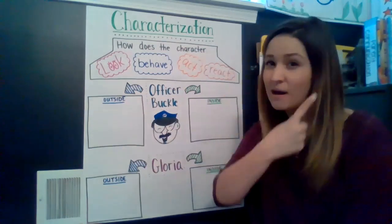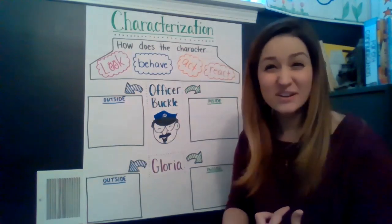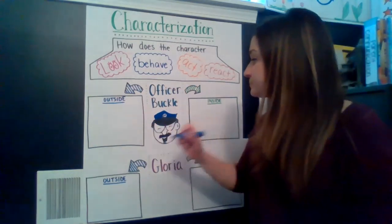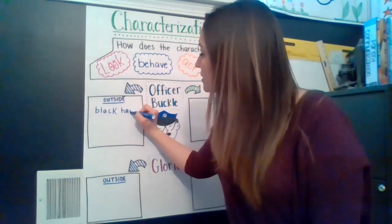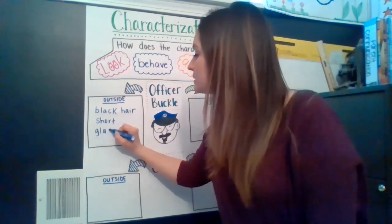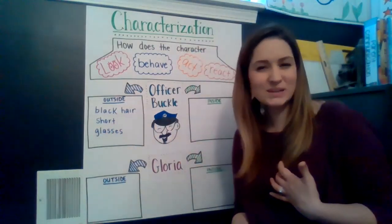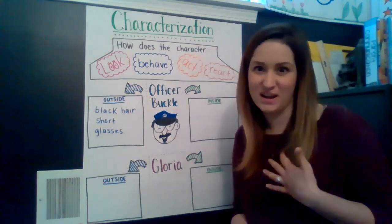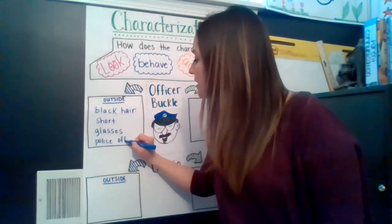So we think about things on the outside and on the inside. On the outside, when I was thinking about how Officer Buckle looks, I realized that he has black hair. He looked very short to me. And I also noticed that he wears glasses. So I'm going to put those things over here — black hair, he was short, and he has glasses. Did you notice anything else about him? What does he wear? What is his job? He had a police officer outfit on, right? So let's write that — police officer.